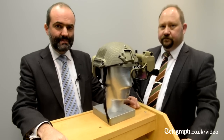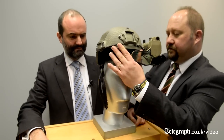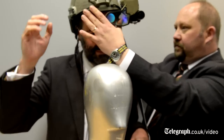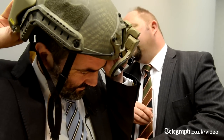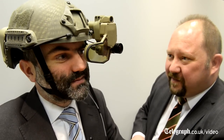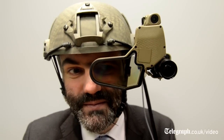Paul Wright from BAE Systems is going to help me put the helmet on and show me what it can do. The display has a clear optic that allows the soldiers to see through onto the battlefield, so both eyes can see the environment around. It displays information in front of the operator's eye — anything from situational awareness and data about the positions of forces on the ground to navigational information.